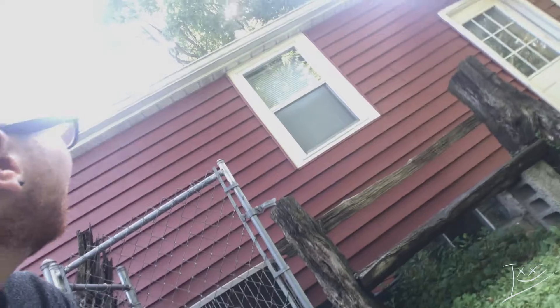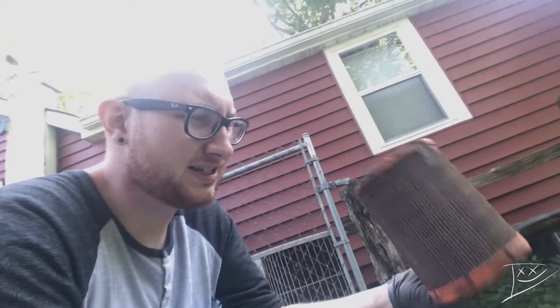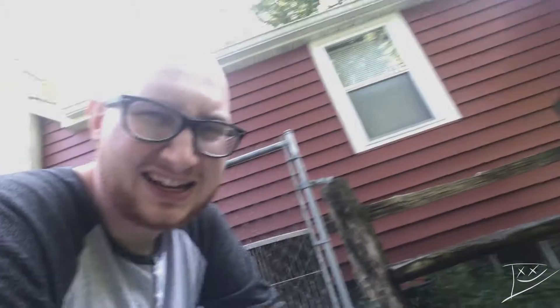Yep, pretty gnarly. All right guys, I'm actually gonna go see about picking up a new one of these — it's all rusty and falling apart on the inside, so I'm just gonna go see about picking up a new one if it's not too expensive. If they want some absurd amount, maybe I'll try to clean it, but we'll see about just picking up a new one.